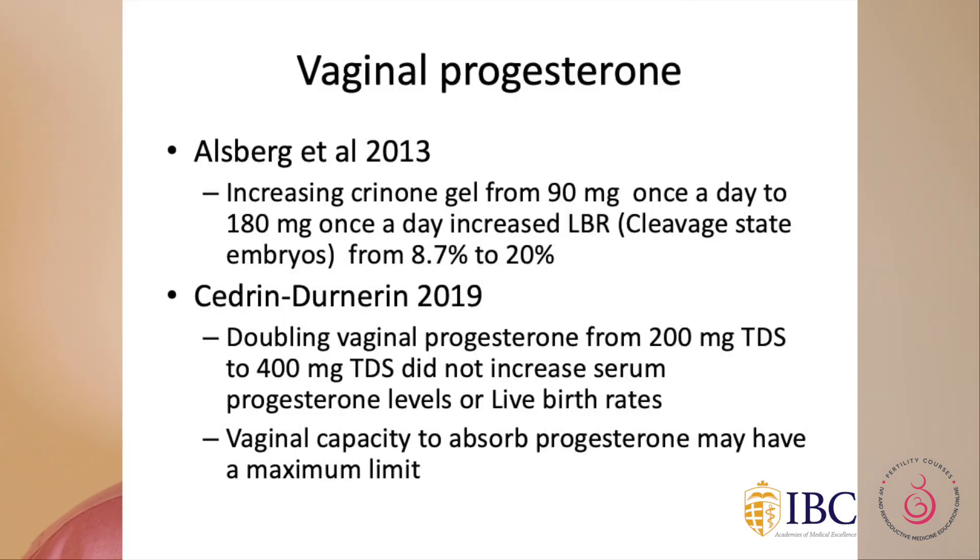In HRT cycles, things seem to be different. We also know that progesterone levels do not peak in time for implantation — the maximum concentration seems to occur after one day of administration. Regarding attempts to improve outcomes: Alsbjerg suggested giving more vaginal progesterone, and the live birth rate seemed to increase slightly. However, a 2019 study increasing vaginal progesterone from 200 to 400 milligrams did not increase the live birth rate, raising the question of whether we are reaching a maximum absorption ceiling for vaginal progesterone.